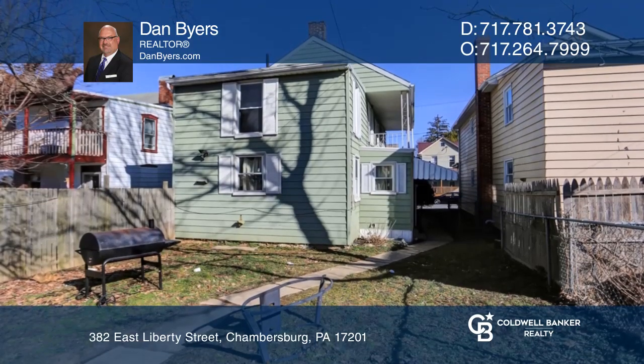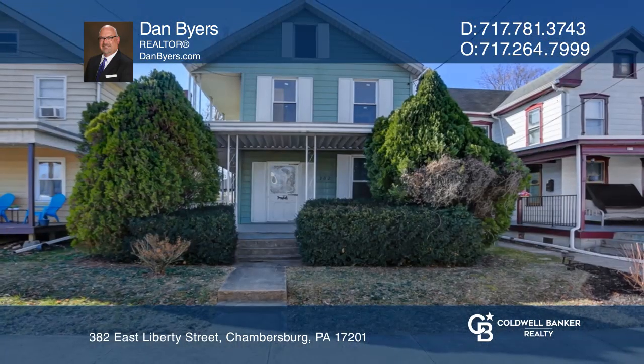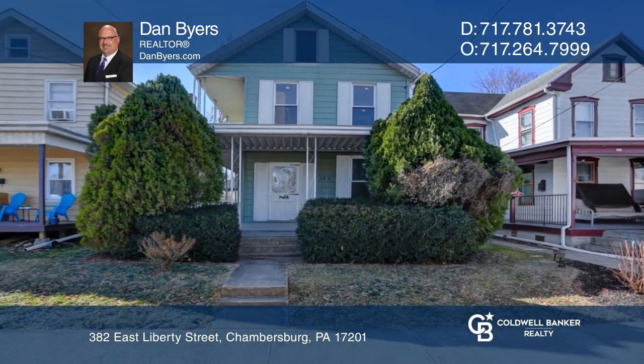Call for your showing today. Take a tour of your dream home today by calling Dan Byers.